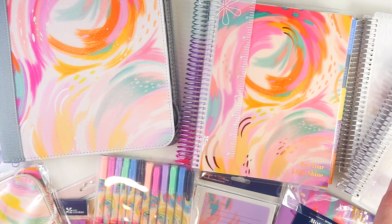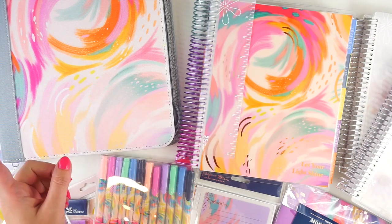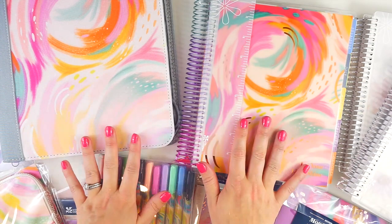All of these items will launch on April 24th for EC Insiders. That's their rewards program, and it's 100% free to join. It gives you early access, special freebies, lets you accrue points, and sometimes you get special insider-only sales, so I definitely recommend joining Erin Condren Insiders. If you are shopping the launch and want to use my affiliate link, I'll leave that in the description below — it doesn't cost you anything and it helps support this channel.